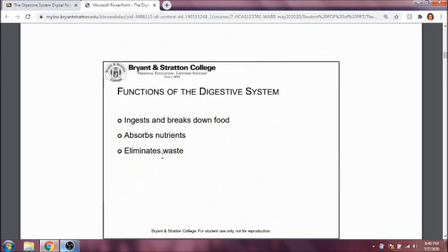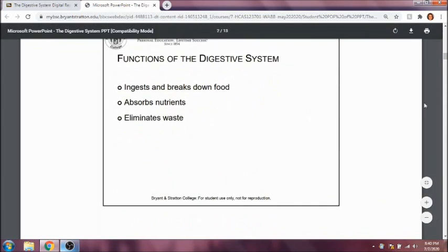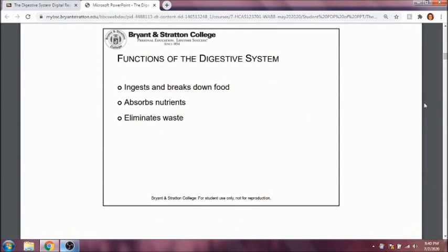The digestive system's job is to ingest and break down food, absorb those nutrients, and also eliminate any waste products that we have.